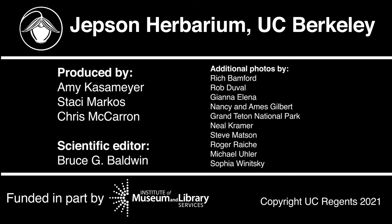Thanks for watching and learning more about the genus Aquilegia. For more information about other members of the Buttercup family, check out our playlist for the family.